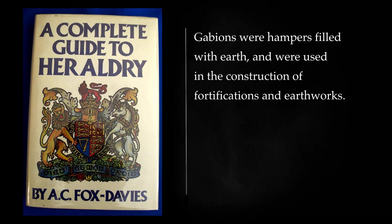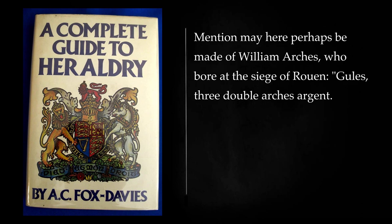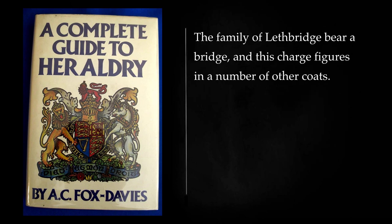Gabions were hampers filled with earth, and were used in the construction of fortifications and earthworks. They are of occasional occurrence in English armory at any rate, and may be seen in the shields of Christie and of Goodfellow. The arms of Banks supply an instance of arches. Mention may here perhaps be made of William Arches, who bore at the siege of Rouen: gules, three double arches argent. The family of Lethbridge bear a bridge, and this charge figures in a number of other coats.